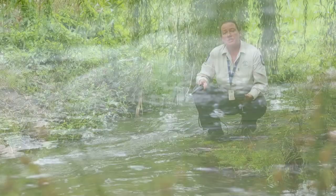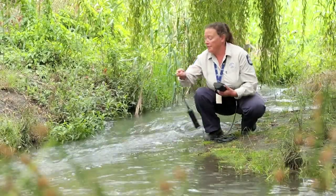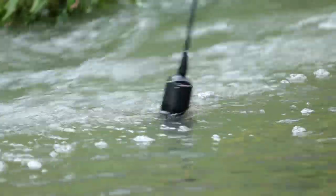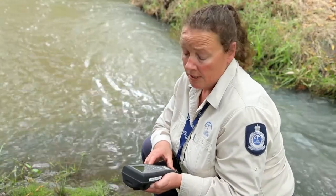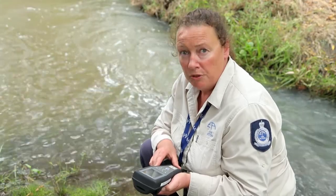I also use a field meter to measure various parameters directly in the waterway. I place the probe in the water and move it around until the readings stabilise. This number here is the amount of dissolved oxygen in the waterway, and that can vary a lot over 24 hours. Really low levels of dissolved oxygen can mean that the water quality is poorer than what it should be, and that could be the result of pollutants, blue-green algal blooms or droughts.